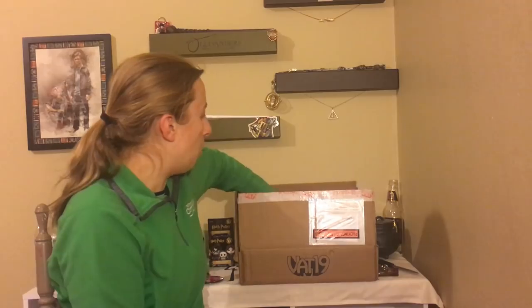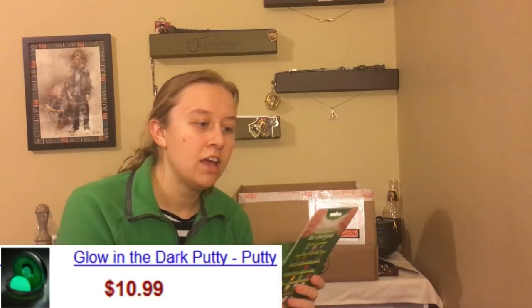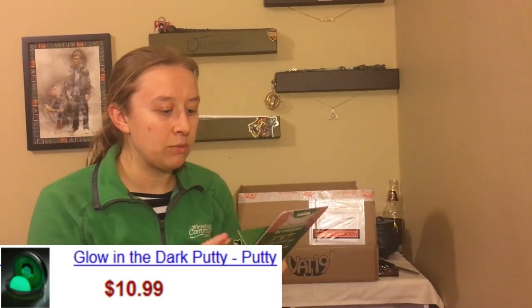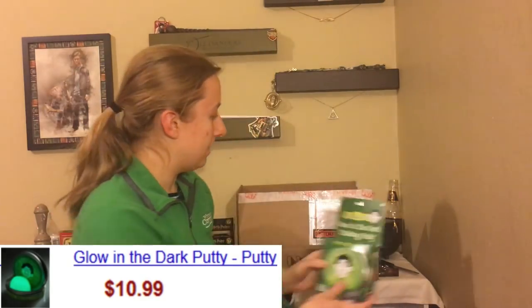I am not going to try to look, but I already saw one thing which is really what I wanted. Here we have Crazy Erin's Glow in the Dark Thinking Putty. That is really cool — I was hoping I would get this. I have seen other small boxes get Thinking Putty, so I am glad I got that.